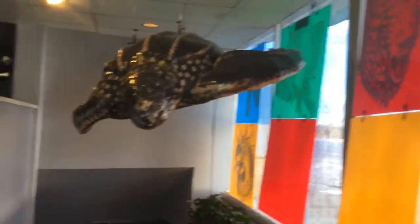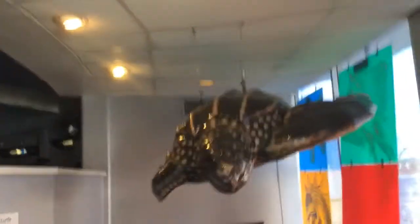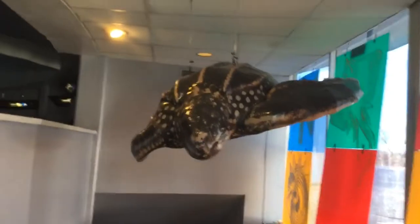This is a ginormous turtle, as you can see. It's hanging off the ceiling. It actually looks cool hanging up there. It's like, I'm a flying turtle — not really, I'm a sea turtle.